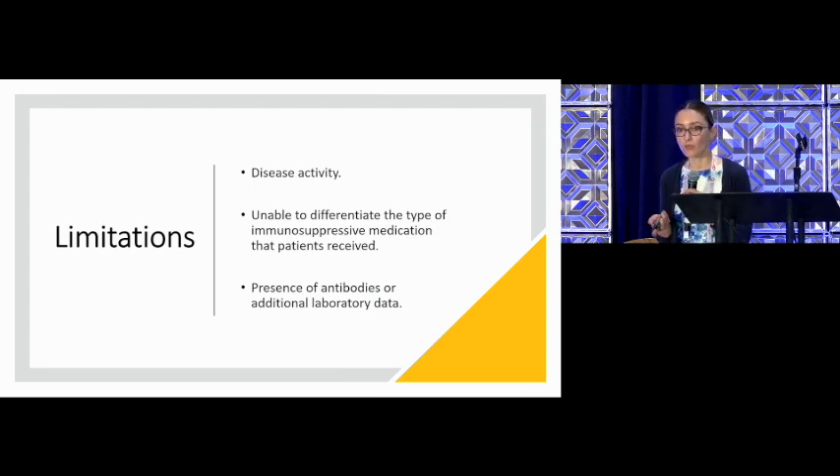What does that mean for us as providers? First, to be aware of the increased risk of cardiovascular disease in vasculitis, so we can screen more patients for traditional risk factors such as high blood sugar, high cholesterol, hypertension, and obesity. Second, this highlights the importance of developing prospective studies to come up with scores that can specifically assess cardiovascular risk in the vasculitis population.